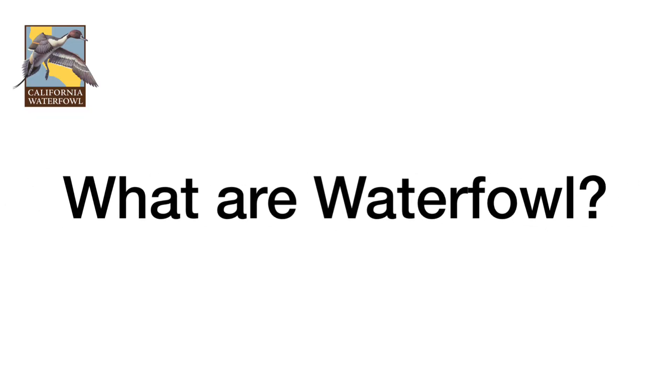Hey guys, it's Miss Molly, Education Coordinator for California Waterfowl, and today I'm going to teach you what waterfowl are. Let's start off with the basics and talk about the word itself: waterfowl.